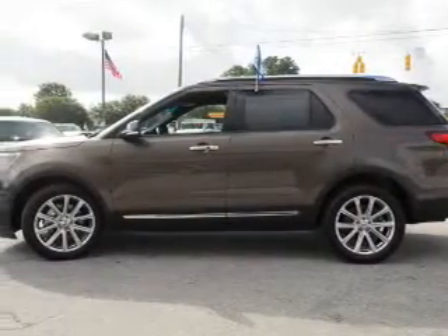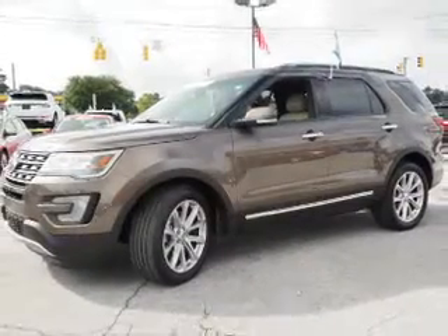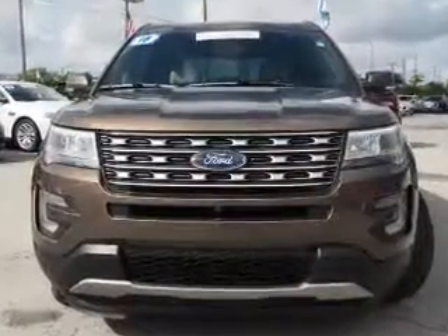Inside you'll find ventilated seats, heated steering wheel, third row seat, leather seats, heated seats, and auxiliary input. Remote start, steering wheel controls, push button start, and rear temperature controls.